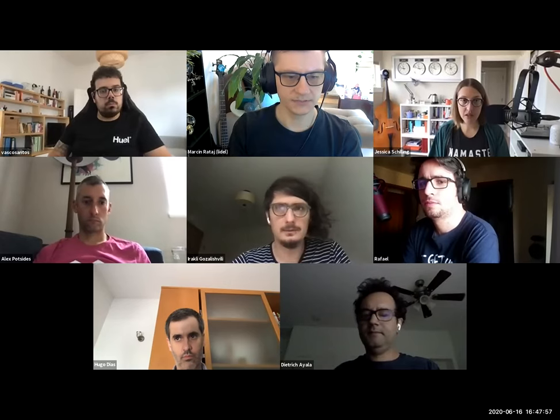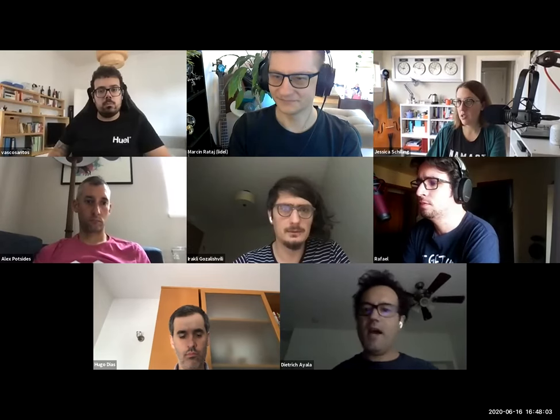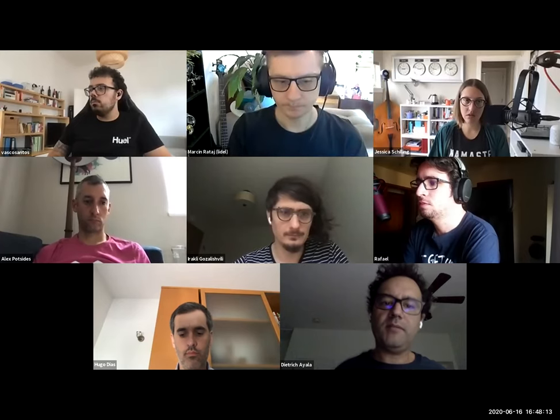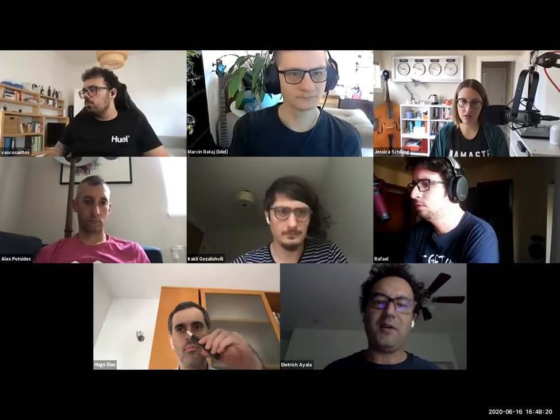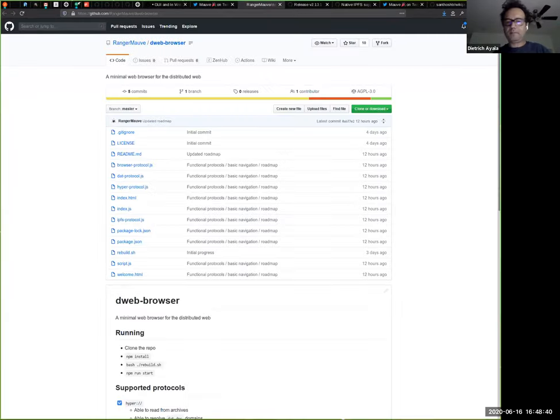Next, Rangi Parata is doing some of the Brave local discovery between browsers work. He tweeted yesterday about a D-web browser he's working on — just a toy browser — but the goal is to add all the protocols, which is pretty interesting. He's working on IPFS support right now and already has Hypercore. Worth checking out, and hopefully he'll file some issues as an implementer of IPFS in browsers.